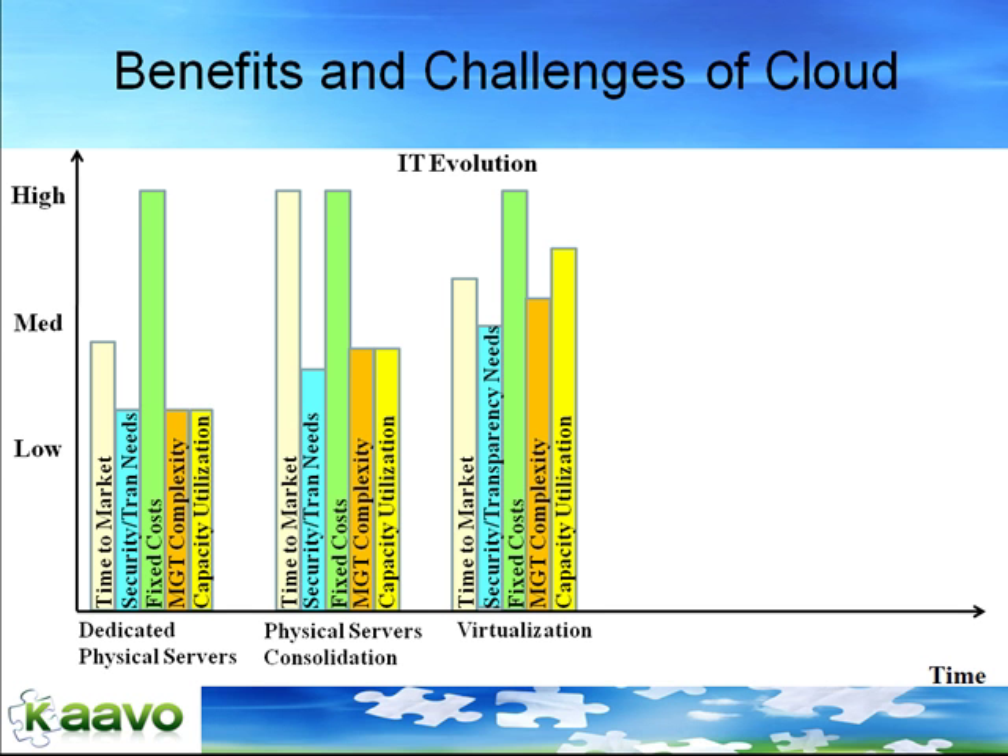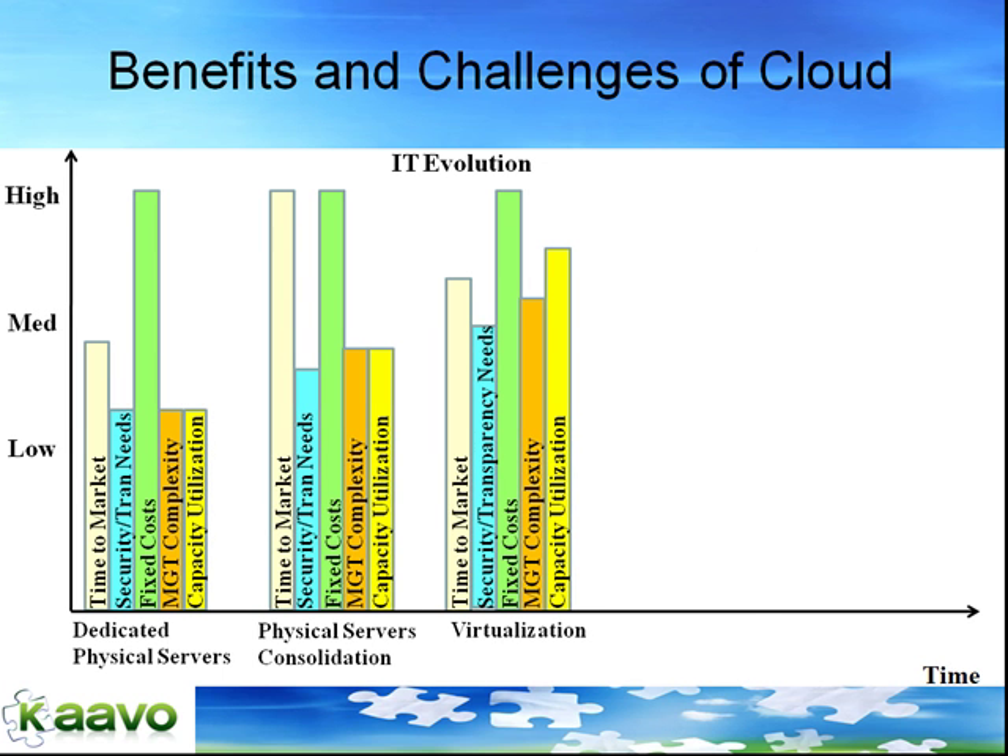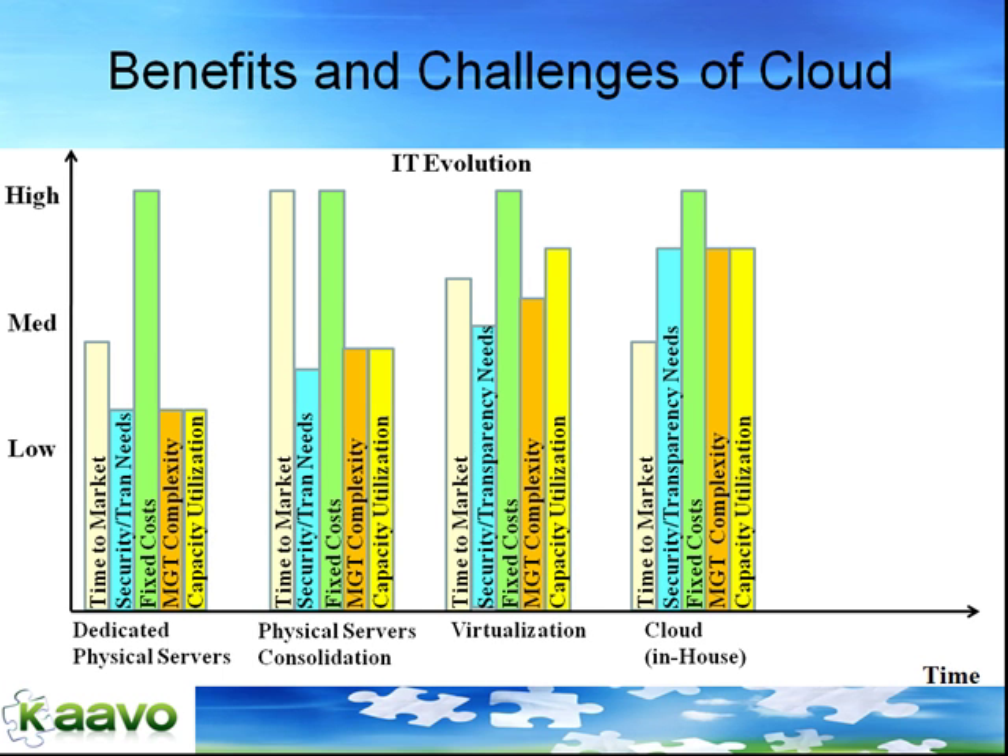From virtualization, the next step in evolution is the move to the cloud. Two big categories of the cloud are private cloud and public cloud. By private cloud, we mean an in-house cloud that is built and maintained by the internal IT organization, whereas public cloud is provided and managed by an external third party. Going from virtualization to private cloud is basically a step to provide self-service capabilities to the application owners. It reduces time to market, however it increases management complexity as it adds another layer of abstraction.